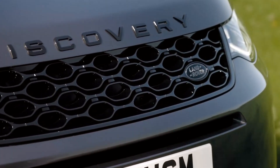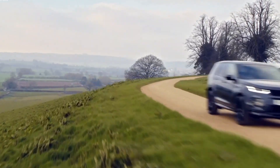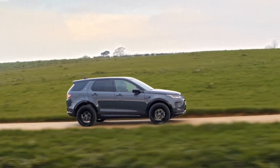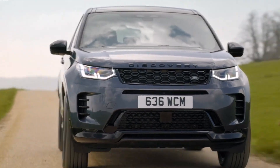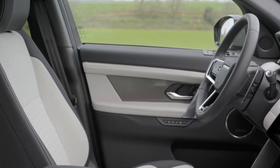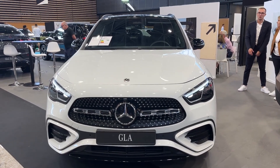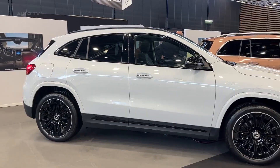Number 4: the Land Rover Discovery. While it might not have as big a fan following as its tough cousin the Defender, it's still a top pick for families looking for a luxury SUV that can handle serious off-road adventures. Starting at $45,000, it packages all of that into a roomy, luxurious interior.